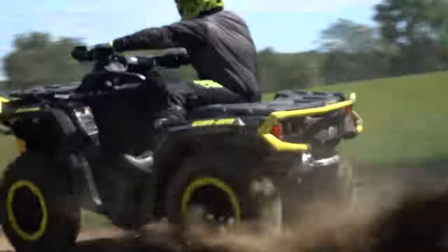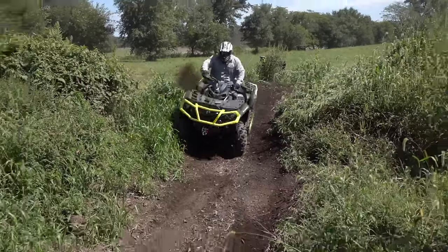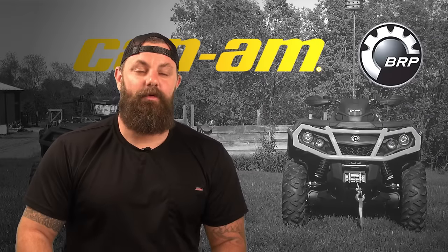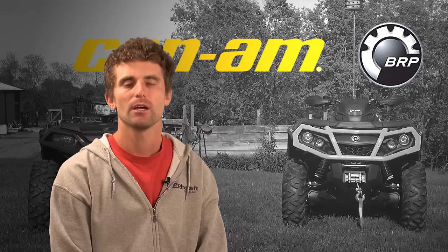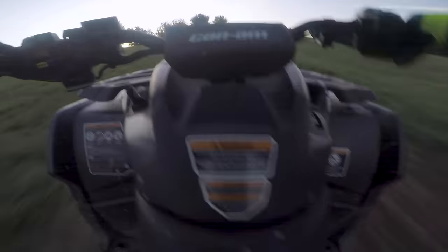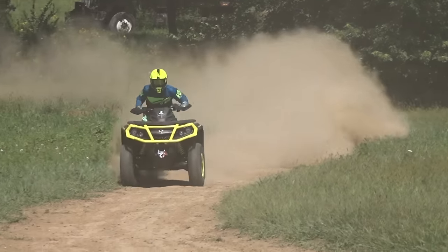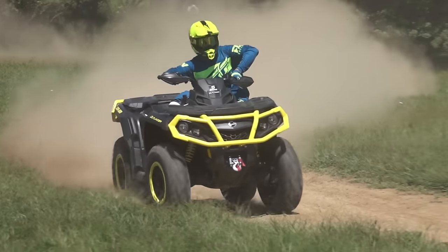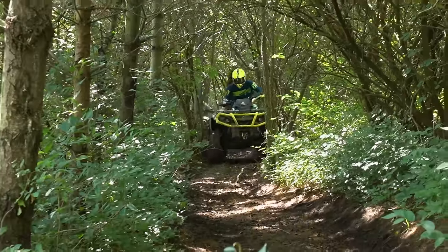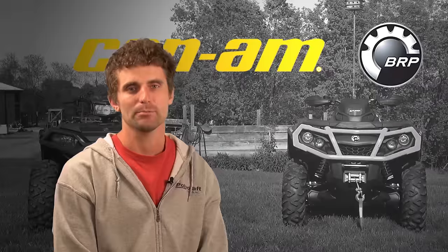The Outlander isn't as smooth or as manageable as the Sportsman — it hits hard and continues to pull very aggressively. It is the more responsive of the two. Overall, I like it. I'm an aggressive rider. I can handle it for a long day but it still makes me tired. It does take a little bit of energy to ride this machine, but it is aggressive, exciting, and fun. You better be in shape for this one.